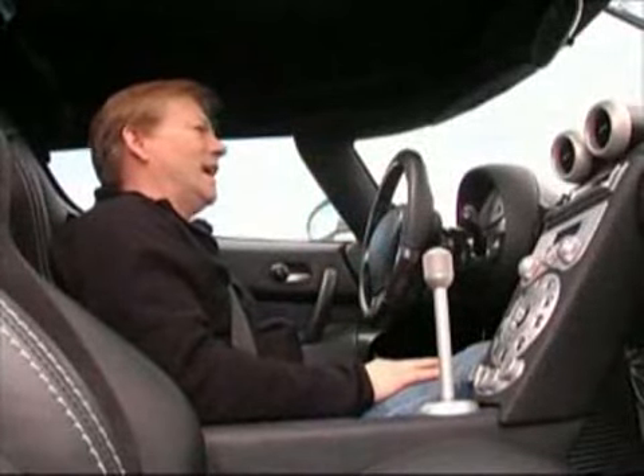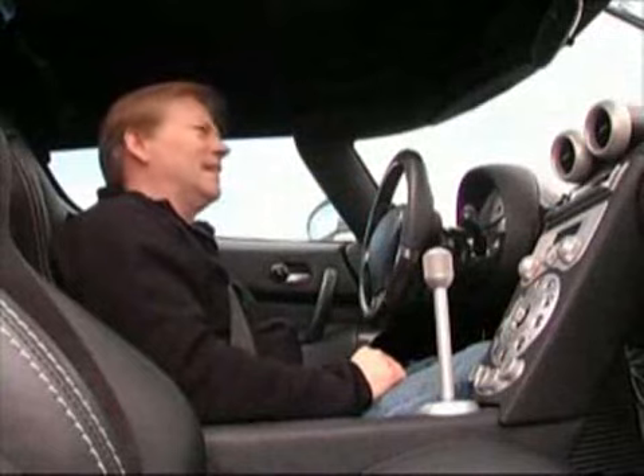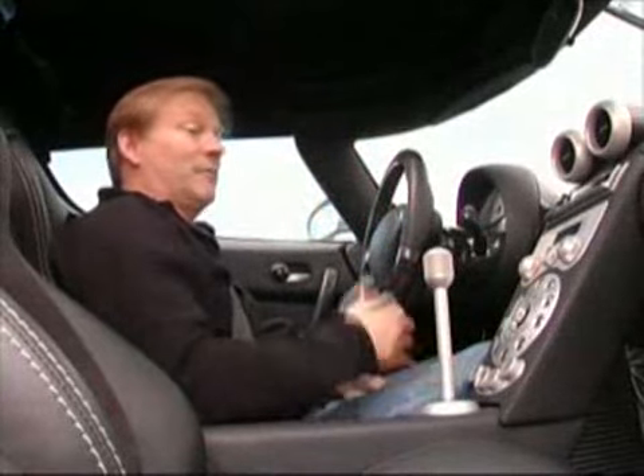Oh my God — and the brakes. Oh my God. I'm not coming out. I won't leave this car. I'm speechless.